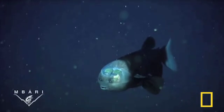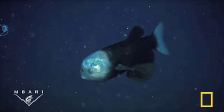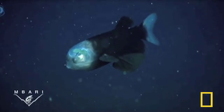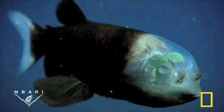Photographed 2,000 feet deep in the Pacific Ocean off the California coast, the Macropinna microstoma, known as the barrel eye fish, is small and dark with large fins, a tiny mouth, and unusual barrel eyes under a transparent dome.